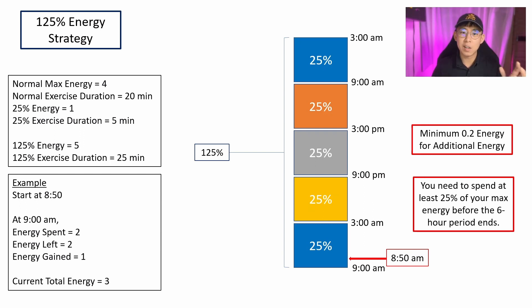You might ask how to go about doing this. The strategy is as follows. I will start my exercise at 8:50am, knowing that the next 6-hour timestamp will come at 9am. By 9am, I will have spent 2 energy, leaving me with 2 energy. Once I cross 9am, I'll earn 1 more additional energy — which is 25% of my max total — putting me at 3 energies. I'll then continue to spend those 3 energies, bringing the total spent to 5 energy.